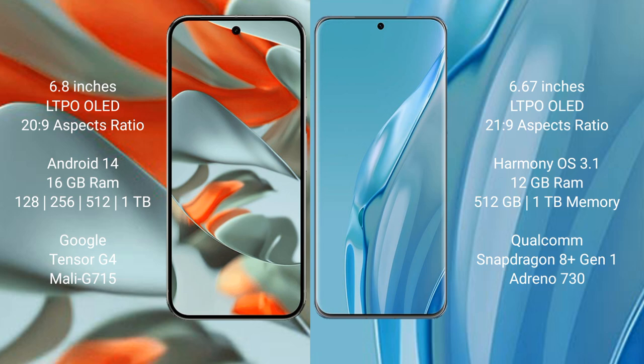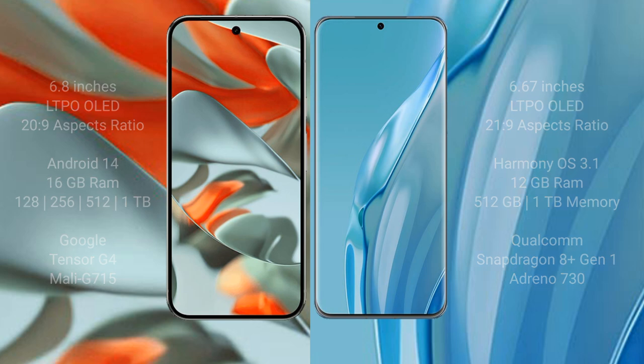The Google Pixel 9 Pro XL is powered by the Google Tensor G4 processor with a Mali-G715 GPU. The Huawei P60R offers 8 or 16 GB of RAM with 512 GB or 1 TB of internal storage, powered by the Qualcomm Snapdragon 8+ Gen 1 processor with an Adreno 730 GPU.